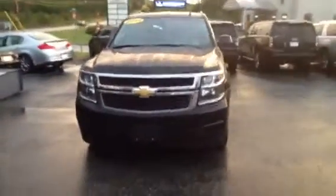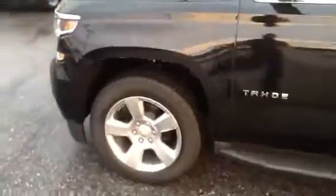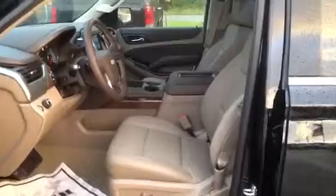It does have the driver alert package. It's black, just like you wanted. It's got the nice alloy wheels. It's got the driver seat memory package, the Bose sound, and power driver seats — I'll show you right there.